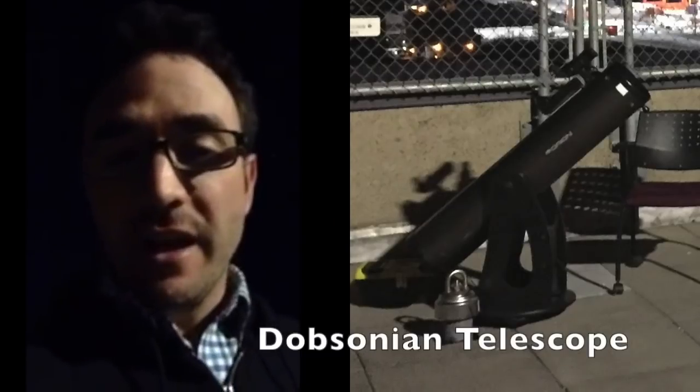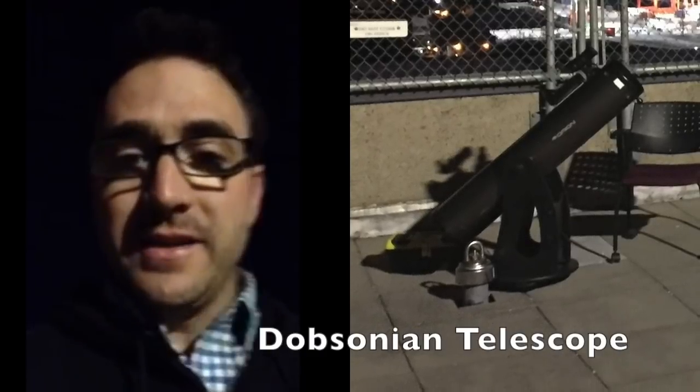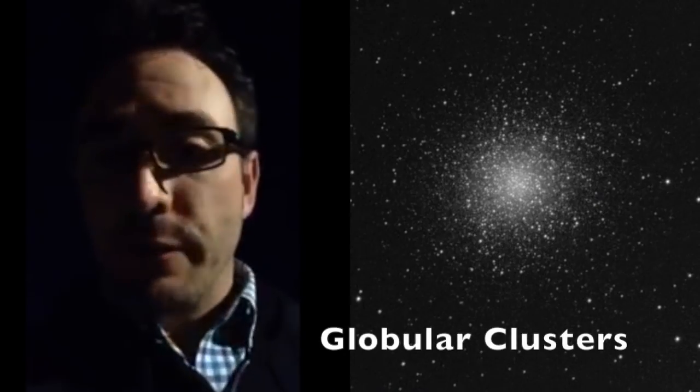I just want to take a second to talk about an 8-inch Dobsonian telescope. Father's Day is coming up and this is probably the best telescope to get. We'll talk about some other options in a bit, but if there's one telescope that is useful for seeing everything you want to see, this is probably it.